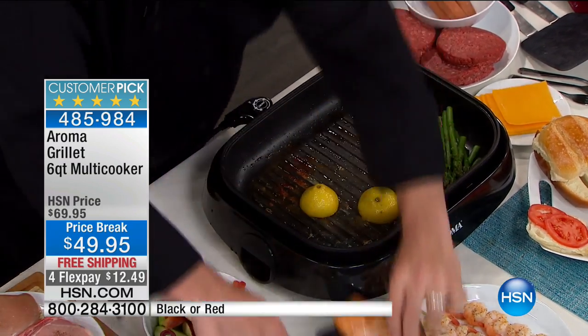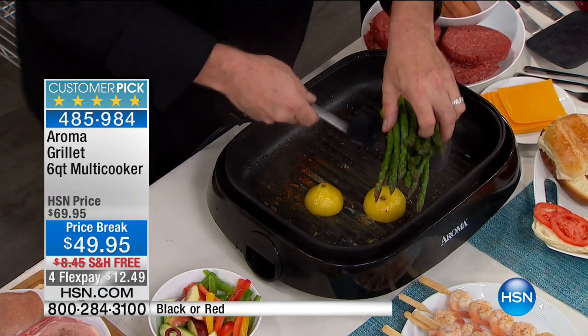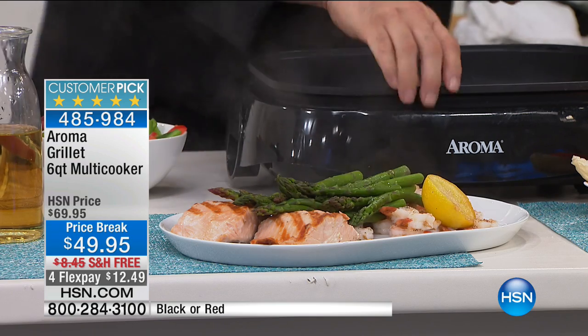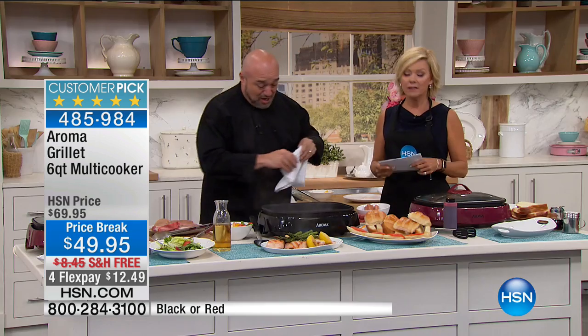We've kept the same non-stick that our customers love. And the fact that you can now create incredible dishes like this in practically no time — it's one of the reasons why you're going to read five-star after five-star after five-star reviews.